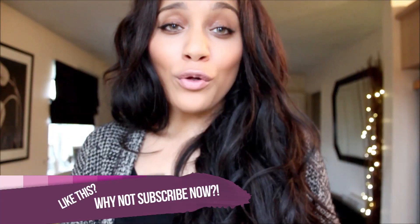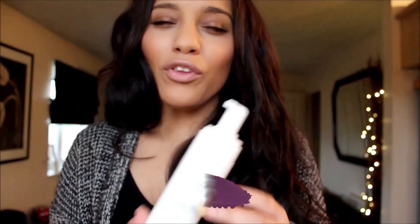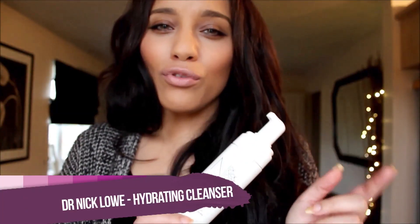The second thing I do after I've removed my makeup with the wipes is wash my face, just to make sure everything is completely gone. To do so I use my Dr. Niccolo hydrating cleanser. Using this after I've used my facial wipes makes my skin feel really, really clean.